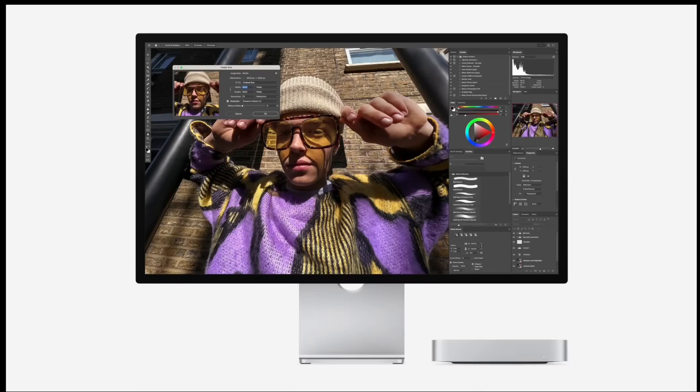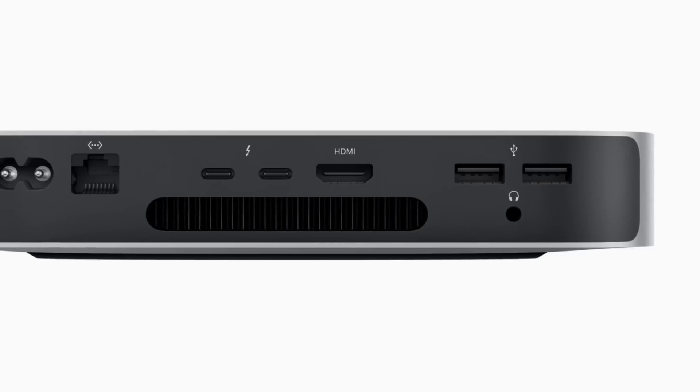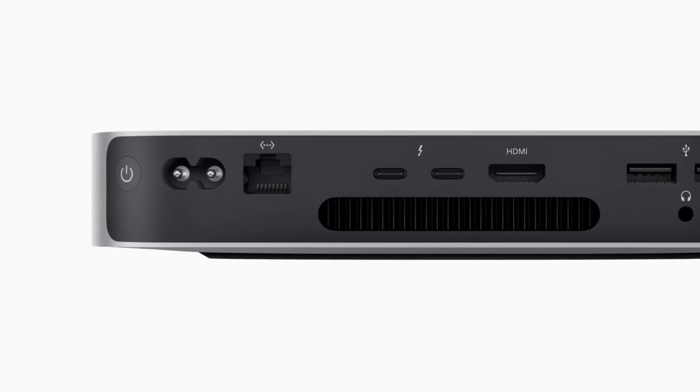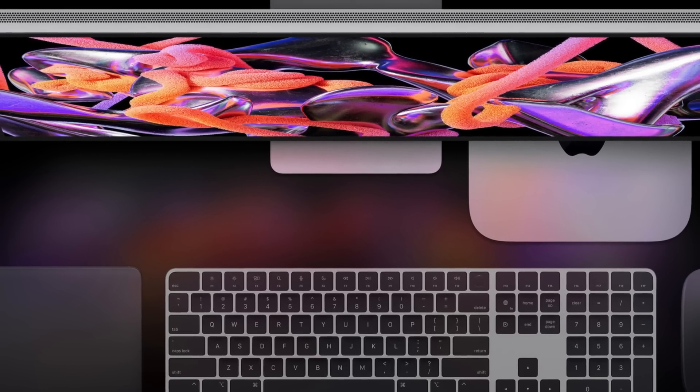Apple markets the M2 Pro Mac Mini as up to 14 times faster than the fastest Intel-based Mac Mini. Most people coming from the M1 Mac Mini won't have a strong reason to upgrade unless they specifically need the M2 Pro. The Mac Mini now supports up to three external displays — up from two previously — and includes the 8K HDMI capability. You get up to 32 gigs of unified memory and can spec it out to up to 8 terabytes of built-in storage, though external SSDs are more cost-effective if speed isn't the top priority.